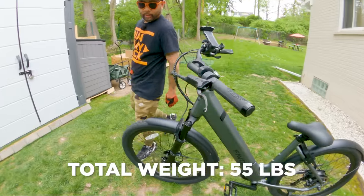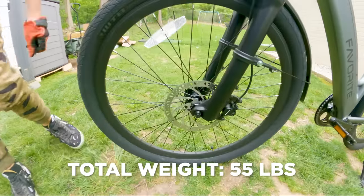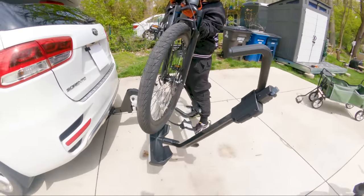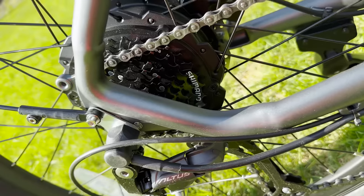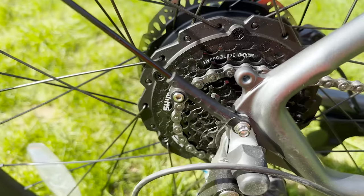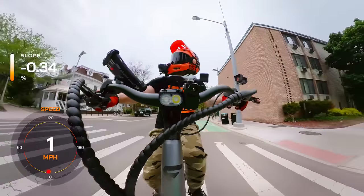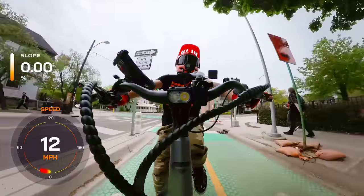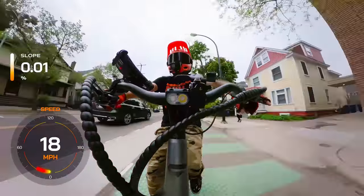Weighing in at just 55 pounds, the Favorite Hybrid Pro strikes an excellent balance between durability and portability. It's sturdy enough to handle the rigors of everyday use, yet light enough to carry up a flight of stairs or load into your car rack without breaking a sweat. The Hybrid Pro is also equipped with a powerful 750-watt geared hub motor. This motor features a torque sensor, which provides a smooth and natural riding experience — you'll feel like you have a gentle tailwind pushing you forward, effortlessly gliding through the streets or conquering challenging off-road trails.